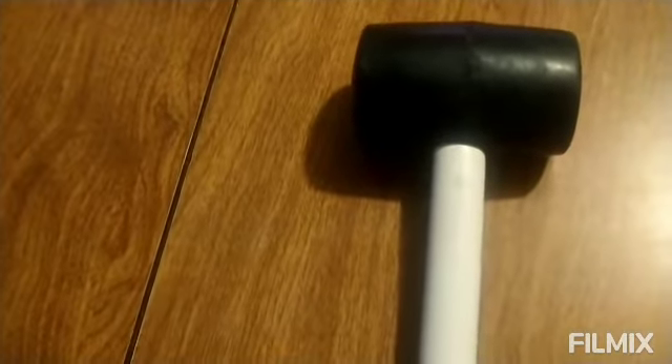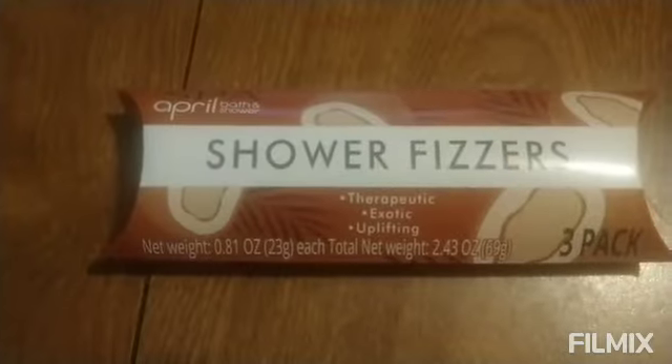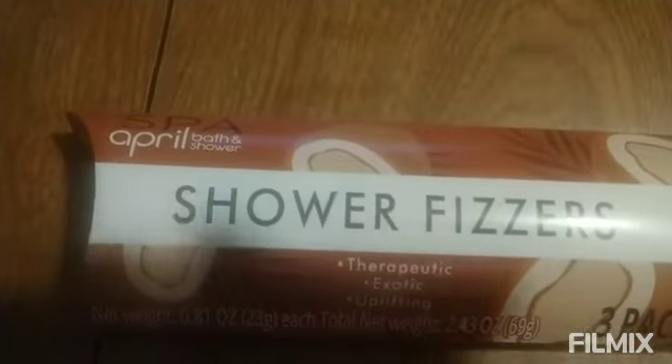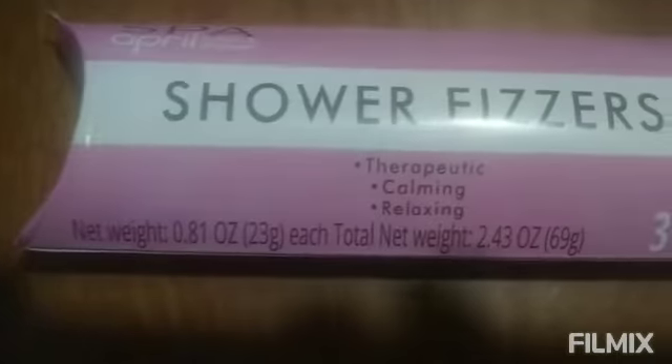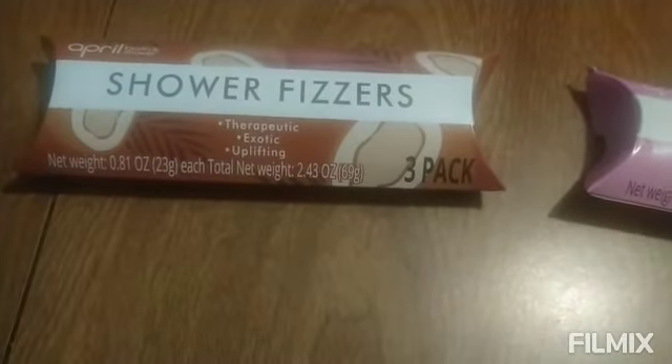And also I picked up this to help me crush cans a little bit better. I think these are new to the Dollar Tree — they're spa shower balls, three-pack. I got this one three-pack and this one three-pack as well. So I'm going to try these.